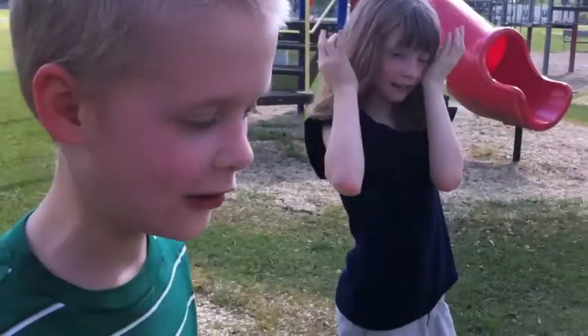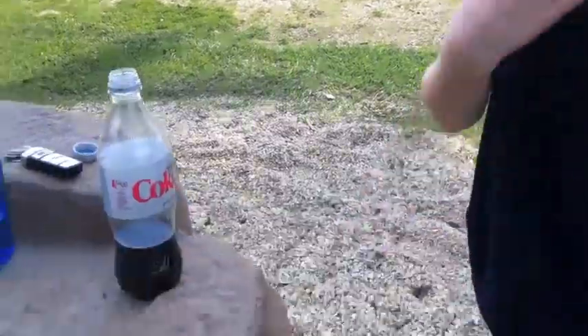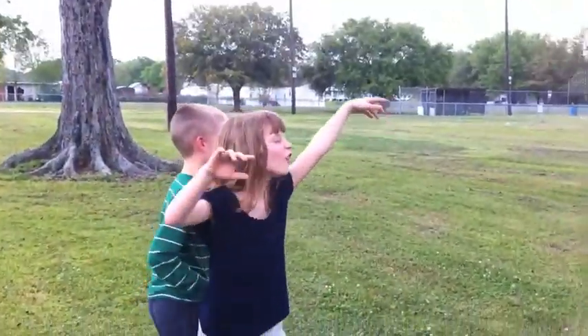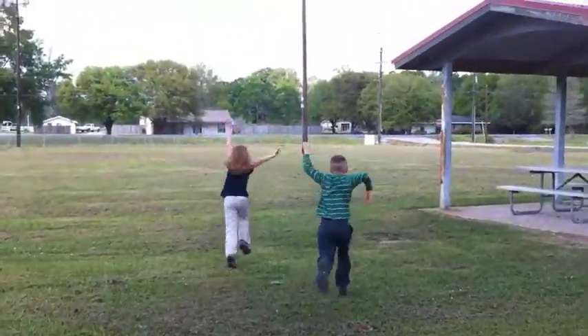There's absolutely no sign of civilization around us, but we're going to look for it. There's no Coke, but there's no time for Coke right now. And there's keys, but there's no sign for keys. Look — a highway! Soon we'll be out of here in no time! Yay! You're my favorite!